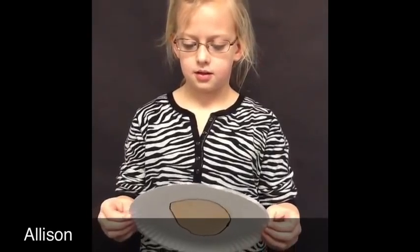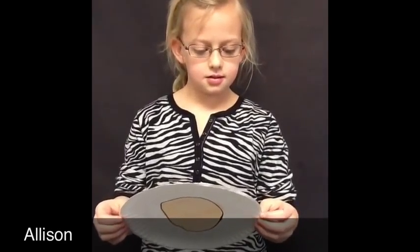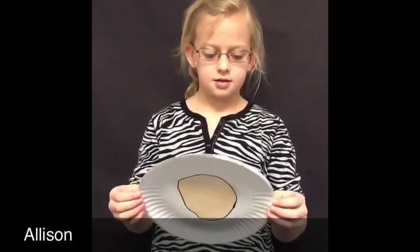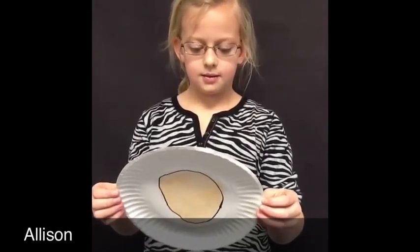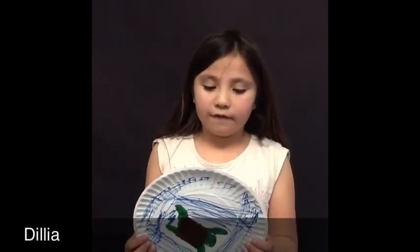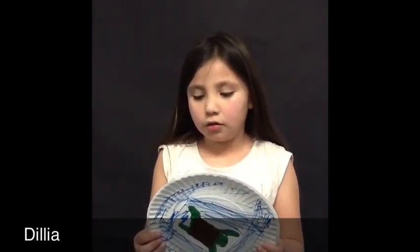Sea turtle eggs hatch throughout the year but mostly in the summer. The mom digs a deep hole called a body pit and that is where she buries her eggs. A sea turtle deposits 50 to 200 eggs at one time. It takes 60 to 80 days for sea turtle eggs to hatch. The egg is broken by a temporary tooth that the hatchling has. The young turtle makes its way to the top of the sand and scrambles to the water while trying to avoid predators.